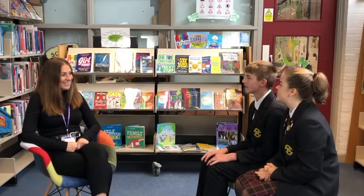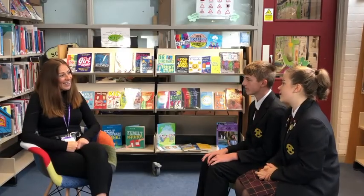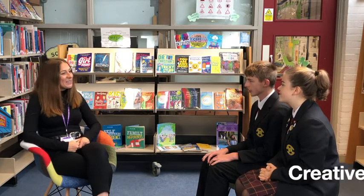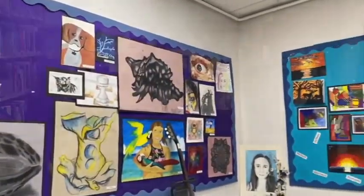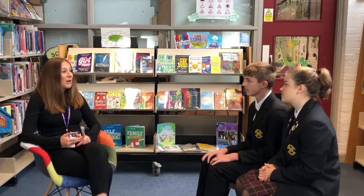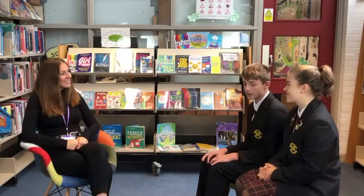Hi Miss. What is your name and what department do you work in at the Romsey School? So my name is Miss Clark and I am the Head of Creative Arts at the Romsey School, which means I lead an amazing team across music, art, drama, media, stagecraft and dance. Oh wow — six subjects.